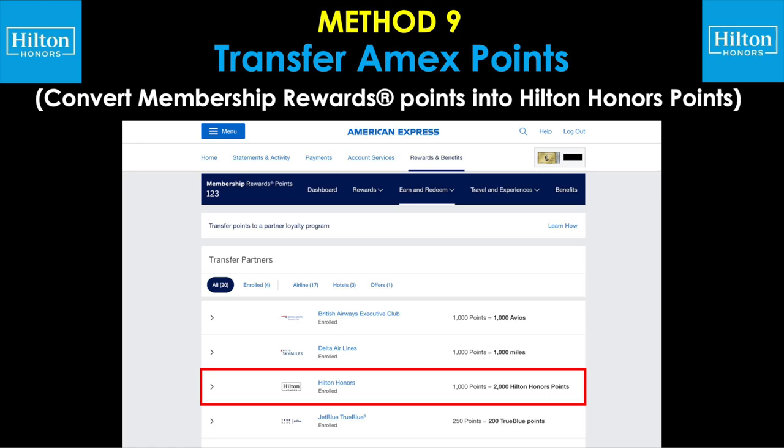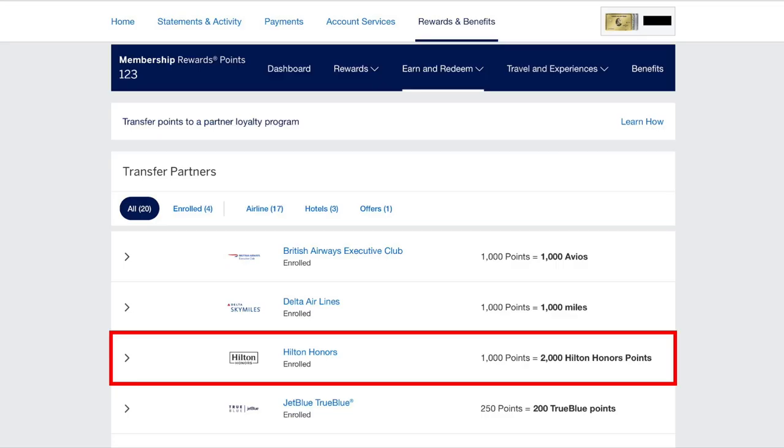Moving on to method number nine: transfer Amex points, that is converting Membership Rewards points into Hilton Honors points. Hilton Honors is a current transfer partner of American Express — for every 1,000 Amex points you have, it will be converted into 2,000 Hilton Honors points when you initiate this transfer. Even though it sounds like a good deal to double your quantity, that does not necessarily mean you have more value overall. I would only do this type of transfer if you've already worked the math to make sure the redemption is in your favor.